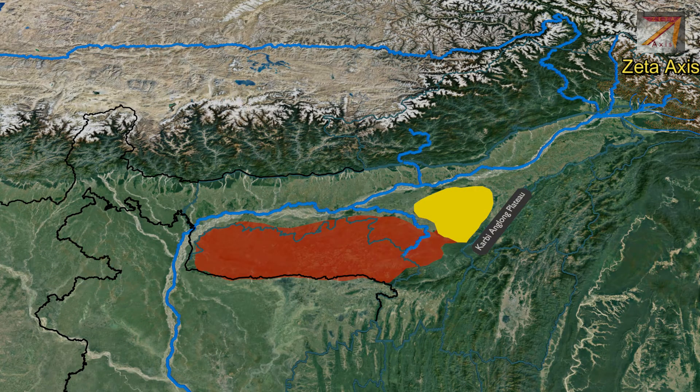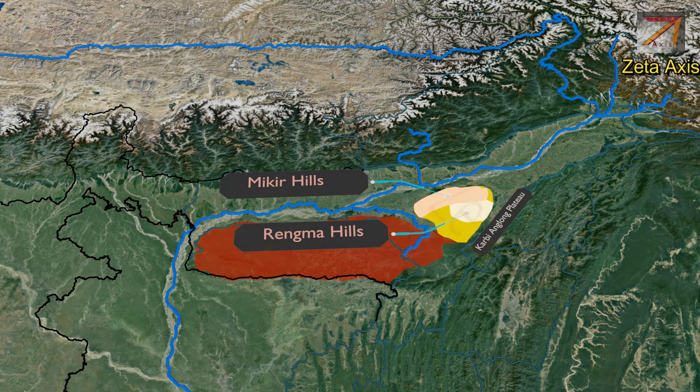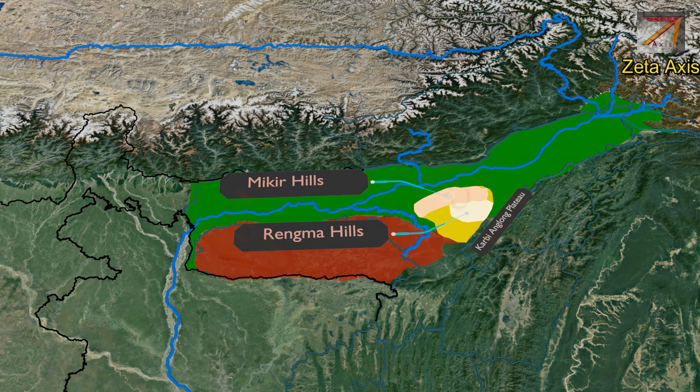A further eastward extension of the Shillong Plateau is called the Karbi Anglong Plateau. This plateau has Mikir Hills in the north and Rengma Hills in the south. The Mikir Hills are surrounded by the Brahmaputra plain on three sides, and Kaziranga National Park is located to the north of the Mikir Hills. Dambukcho is the highest peak of the Mikir Hills, while the Rengma Hills in the southern part are a series of low hills.